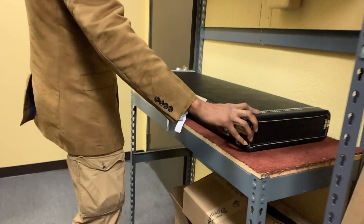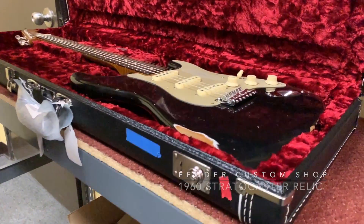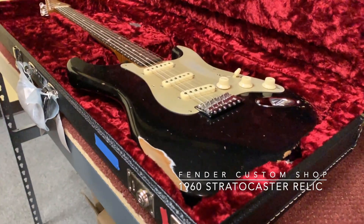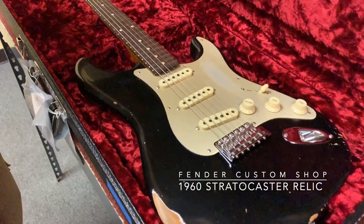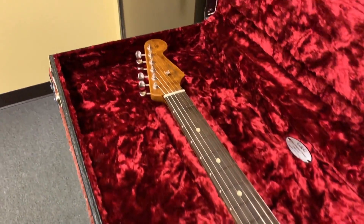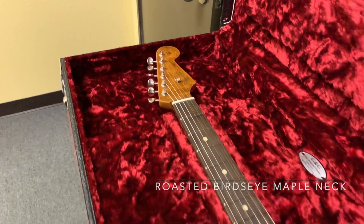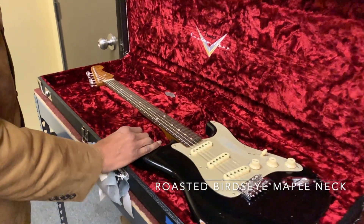This is a really nice guitar. I had our guitar tech Michael set this up last week — this is one of the 60 relics. It's a roasted maple neck, very cool anodized gold pickguard. Check out the back.